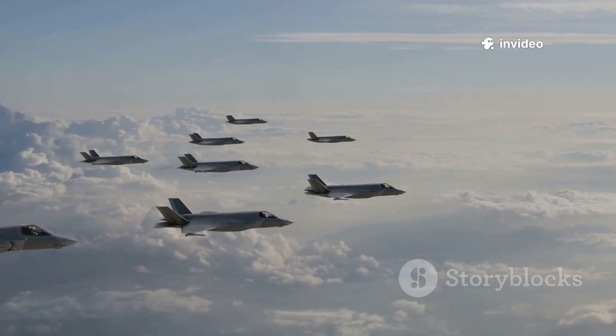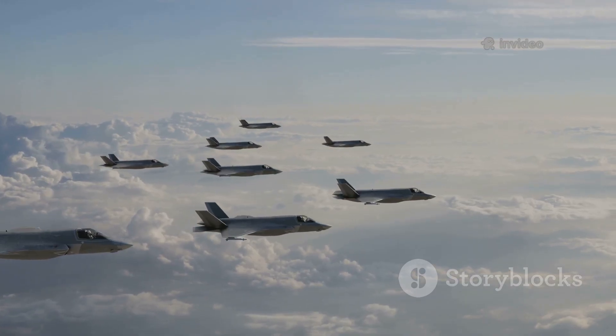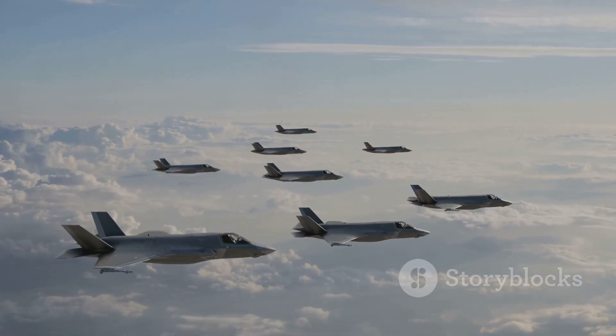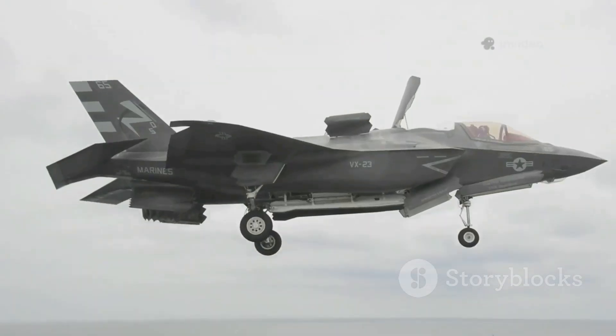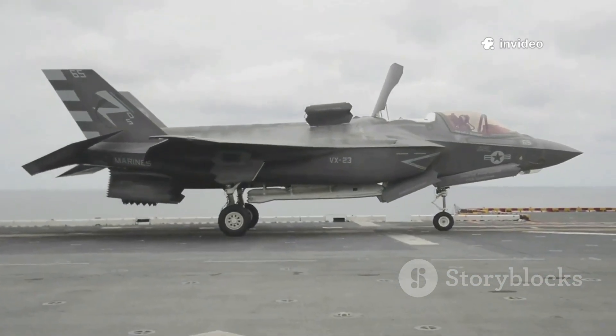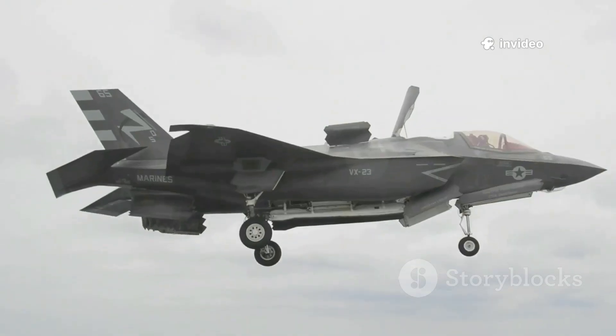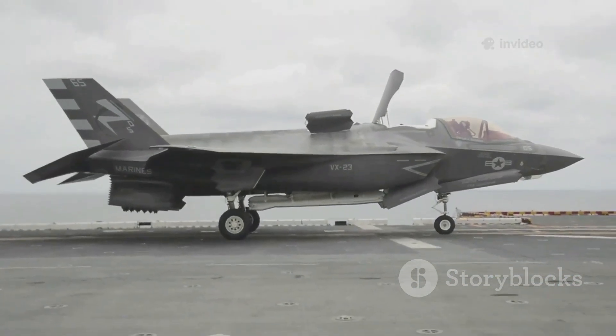The F-35 isn't just a fighter — it's a networked node, seamlessly connecting with other aircraft, drones, and ground forces to coordinate complex missions. In this new era, the F-35 prioritizes information, survivability, and versatility over raw speed, embodying a fundamentally different approach to air combat.